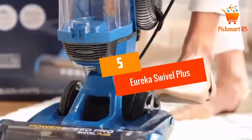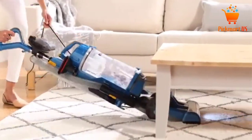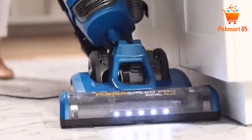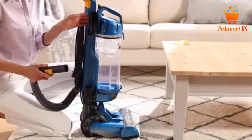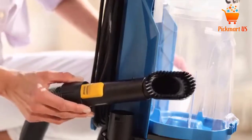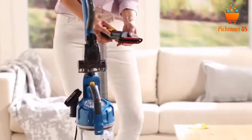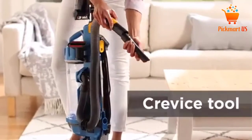At number 5: Eureka Swivel Plus Neu 192A Upright Vacuum Cleaner. Searching for a low-priced vacuum that can get the cleaning job done? The Eureka Swivel is a great option for you. It will deep clean all the areas that you want and it will clean up car interiors, ceilings, delicately embroidered pillows, and pet hair with ease. In addition to that, it has a large dust cup that will hold a lot of dust particles before emptying it.